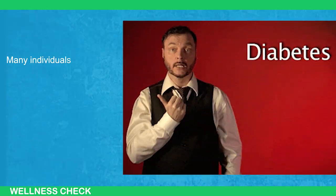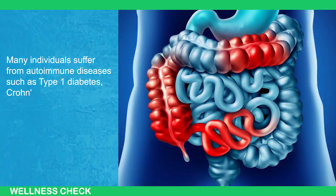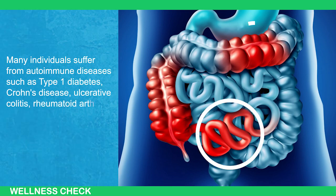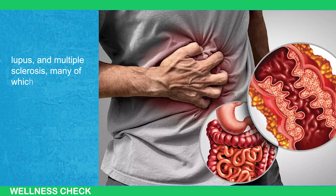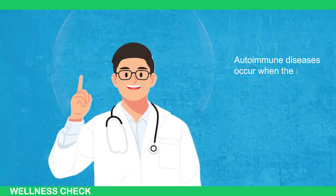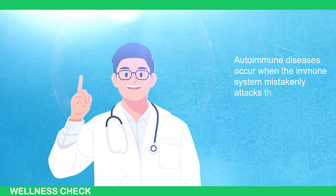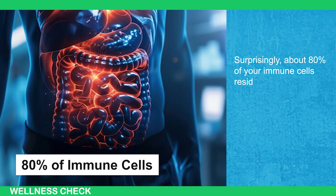Many individuals suffer from autoimmune diseases such as type 1 diabetes, Crohn's disease, ulcerative colitis, rheumatoid arthritis, psoriasis, lupus, and multiple sclerosis — many of which are linked to gut inflammation. Autoimmune diseases occur when the immune system mistakenly attacks the body. Surprisingly, about 80% of your immune cells reside in the gut.